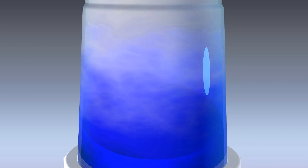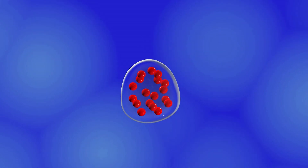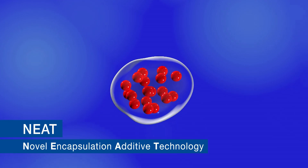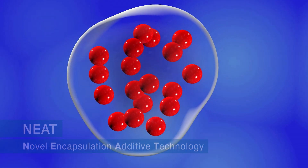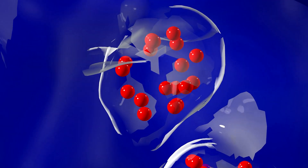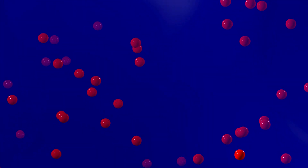This gap has since been overcome with BASF's patented and award-winning technology, known as Novel Encapsulation Additive Technology, or NEET, which allows for the incorporation of hydrophobic chemistries into water-based formulations.